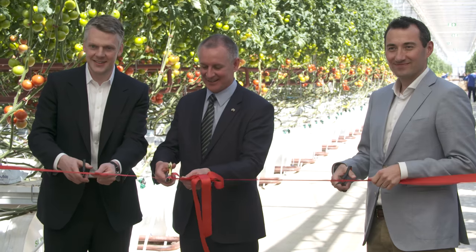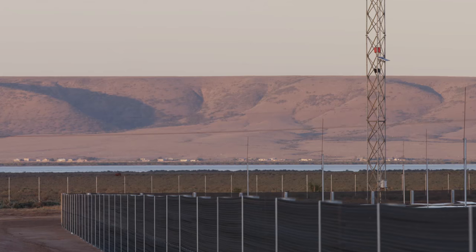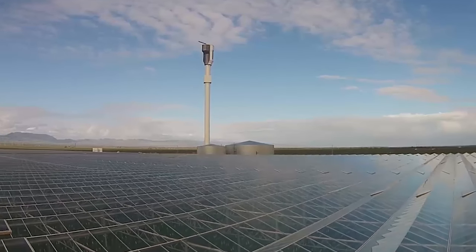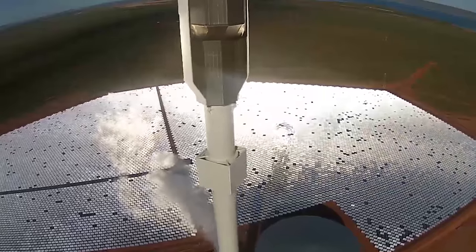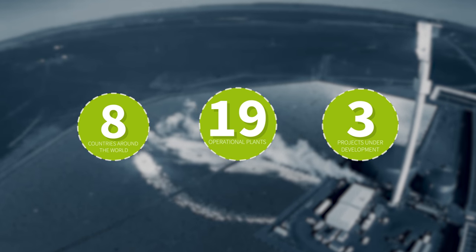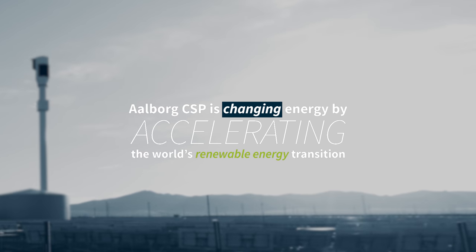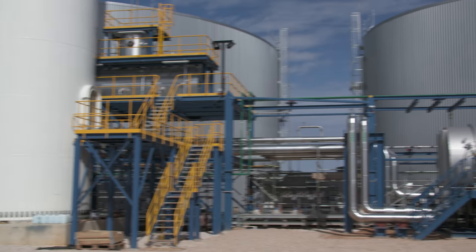Aalborg CSP has created a world-first energy system for Sundrop Farms in the Australian desert — sustainable, self-sufficient, and highly cost-effective. This is the future. The vision behind Aalborg CSP lies in changing energy. Aalborg CSP designs and delivers innovative renewable energy technologies with 19 operational plants and three projects under development in eight countries, accelerating the world's renewable energy transition by making more competitive green energy solutions.